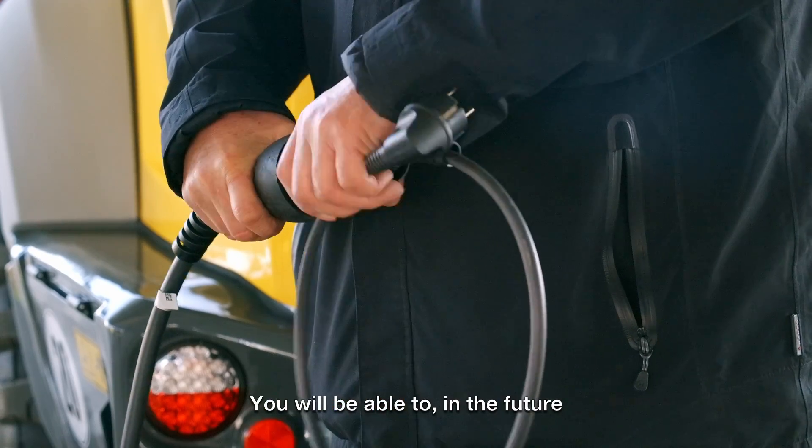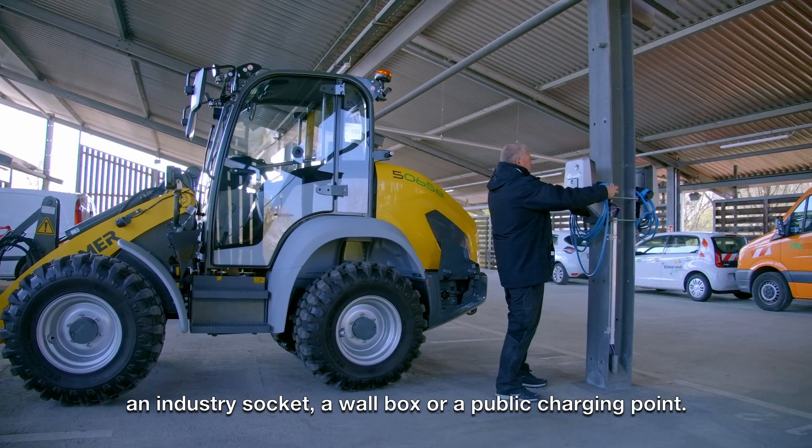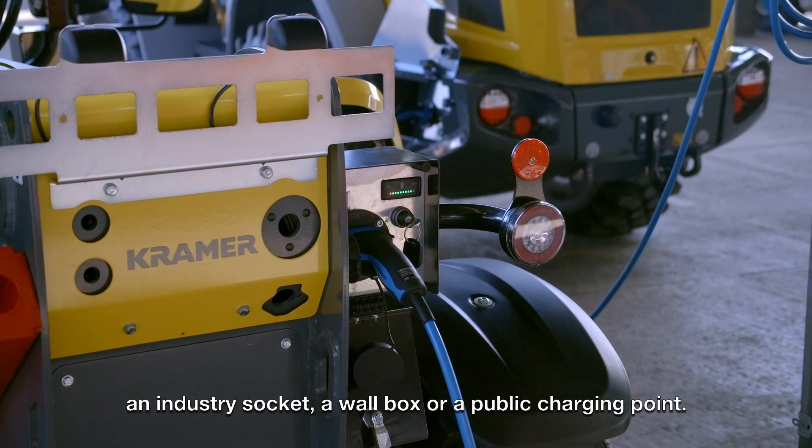You will be able to, in the future, charge using a standard household socket, an industry socket, a wall box or a public charging point.